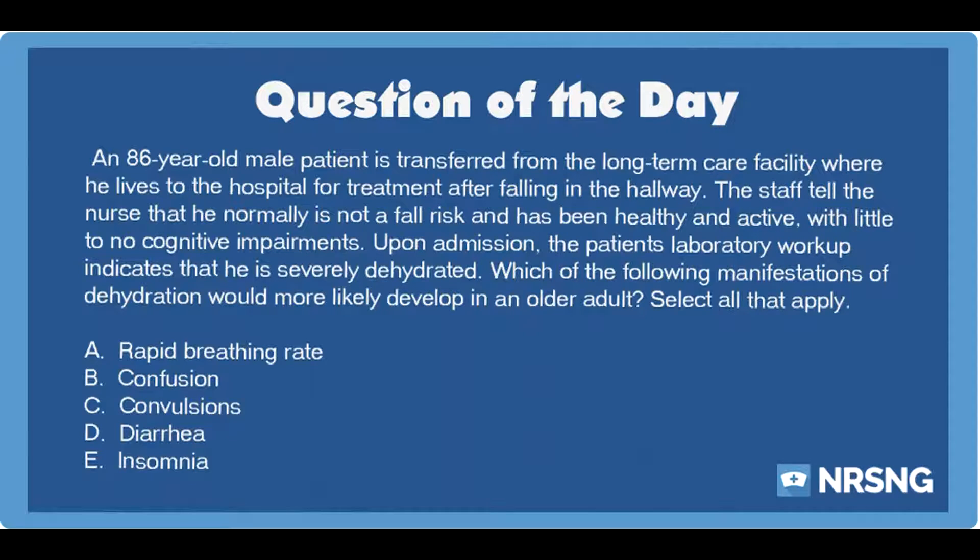This has been another episode of the NRSNG NCLEX Question of the Day Podcast. For free NCLEX and nursing school cheat sheets, head over to NRSNG.com/freebies. Thank you so much for being part of the NRSNG family. We're all in this together and you are the heart and soul of all we do. The best thing you can do to help the show is to share it with a friend and subscribe. If you need anything, just need to vent or want to touch base with us, email us at contact@NRSNG.com or anywhere on social media.